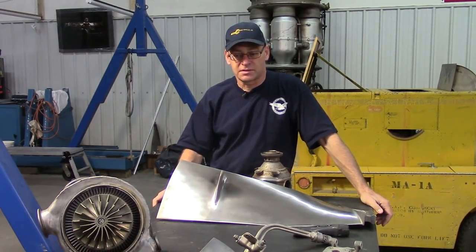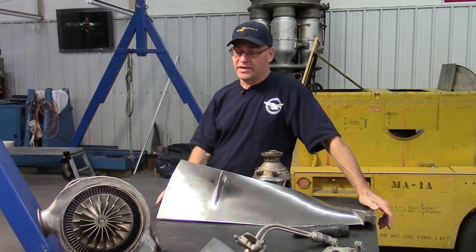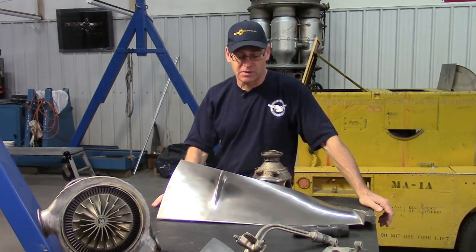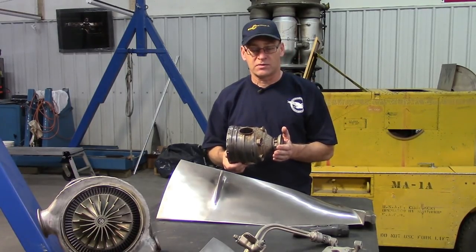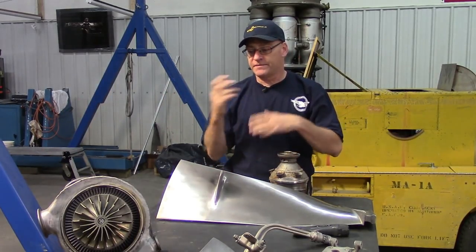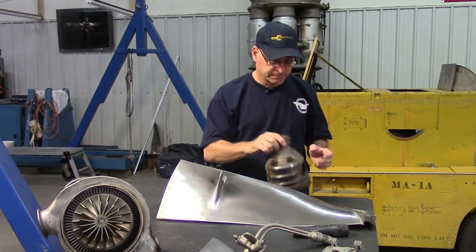The J79 without afterburner is about SFC 1.0 at full power, but at idle the SFC shoots up to 5 — that's why you don't use jet engines in cars. Combustor liners must keep the flame in a nice football shape — not too long, not spreading to the sides. Every metal part in a jet engine, including turbine blades, can be burned or melted by the combustion flame. It's all about mixing cooling air correctly.